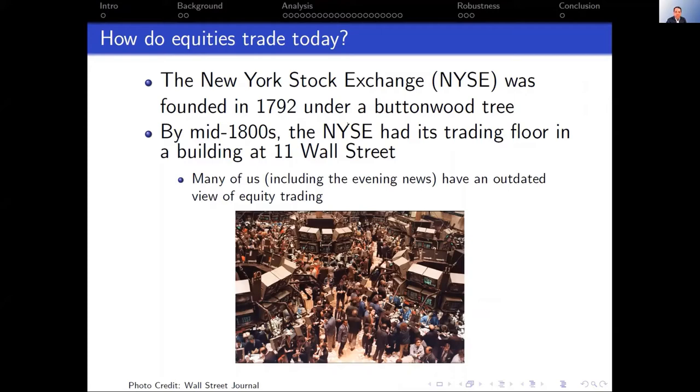The NYSE was founded in 1792, famously under a buttonwood tree, but pretty quickly they evolved to look relatively the way they would for the next 200 years. By the mid-1800s, they had their trading floor in a building at 11 Wall Street. Many of us — certainly on the evening news — have this view of equity trading as an open outcry world with a big floor and lots of people yelling and screaming at each other.